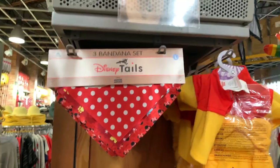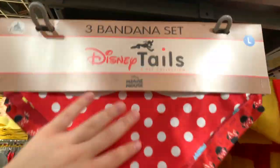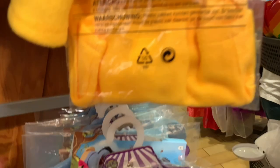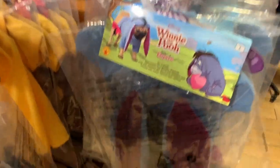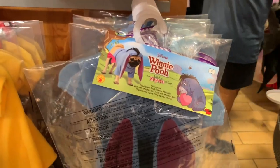They have Disney Tales — a three-bandana set for dogs — with Minnie Mouse, Mickey Mouse, and castle designs for $10.99, down from $24.99. They also have a Winnie the Pooh set and an Eeyore set. The Eeyore bandana set is $15.99, down from $25.